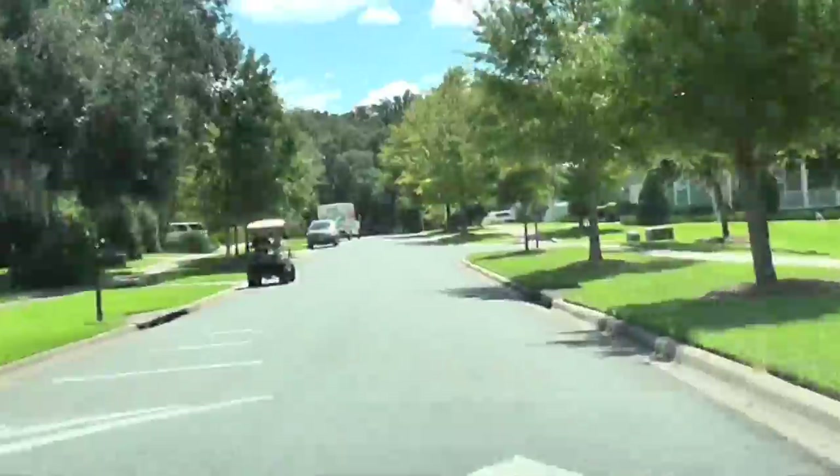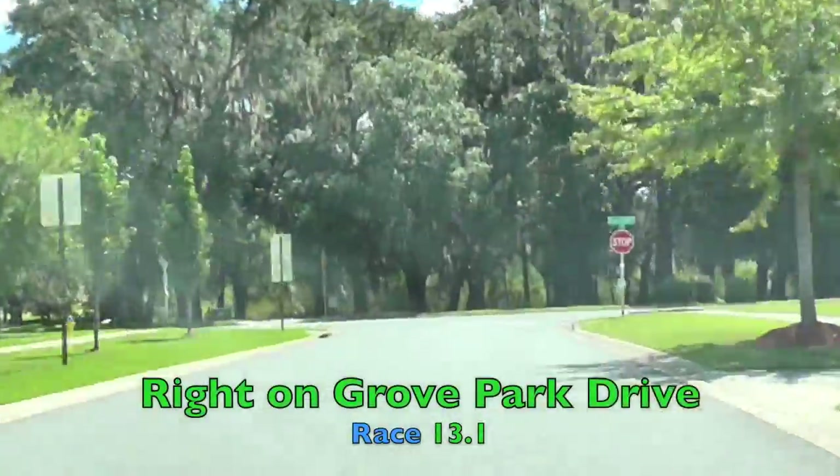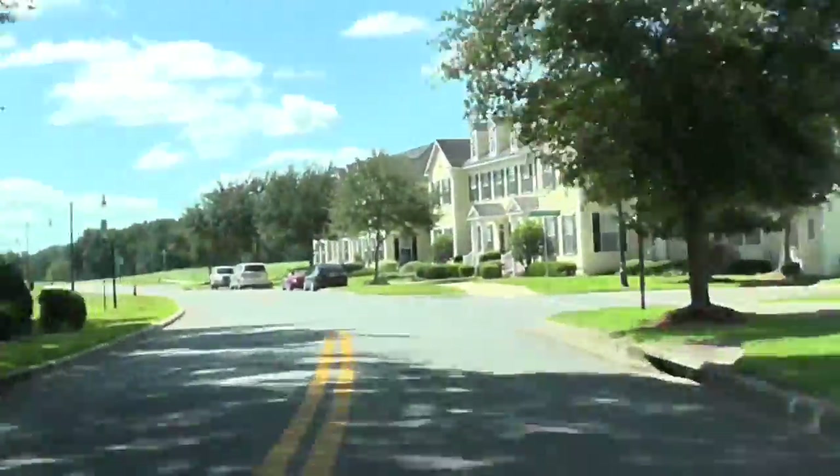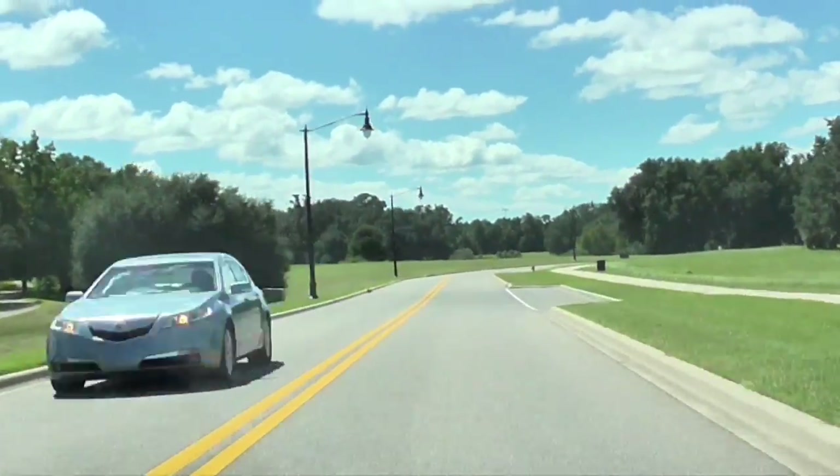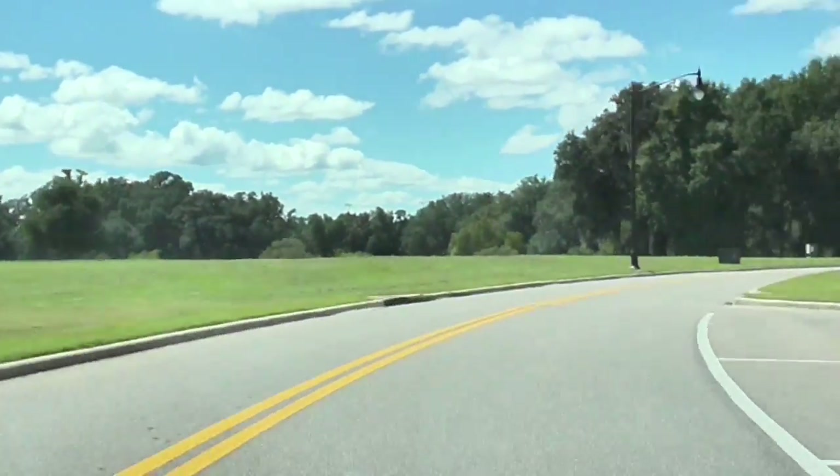There are little speed bumps on this road as well, so just be aware of that. At the end of the road, we'll take a quick right. The road's going to flatten out or be slightly downhill, so it'll give you a chance to make up a little bit of time you might have lost on that hill.